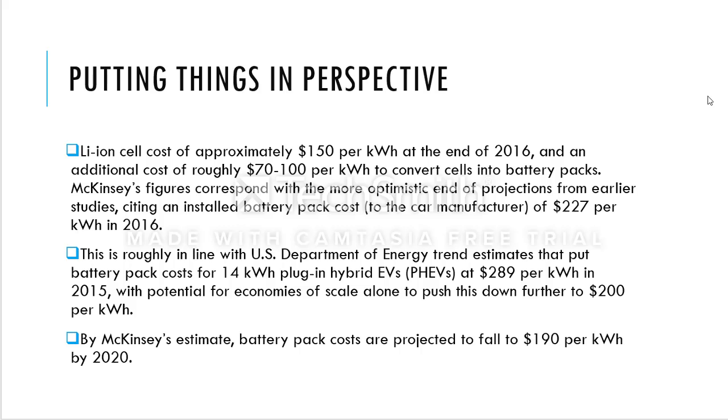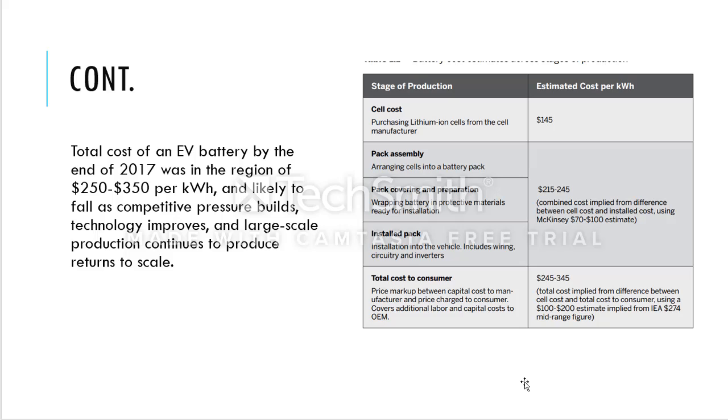Projections tell us that by the end of 2020, the price of $227 per kilowatt-hour from 2016 may reduce to $190 per kilowatt-hour. Keep in mind that battery cells still need to be installed into a battery pack to generate the total cost. The total cost of an electric battery by the end of 2017 was around $250 to $350 per kilowatt-hour, excluding the service to assemble cells into a battery pack.